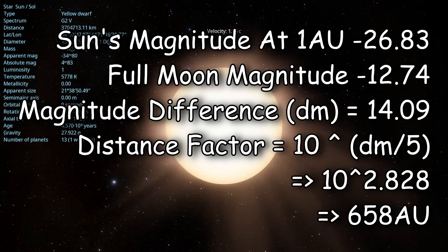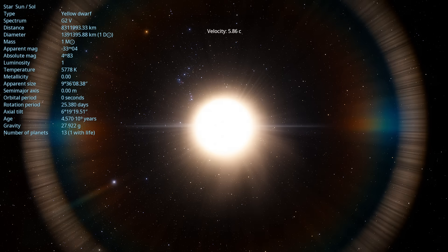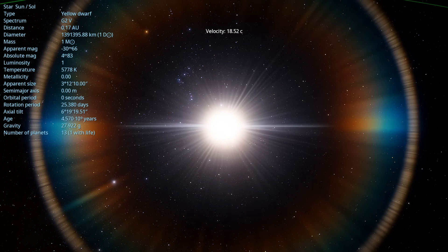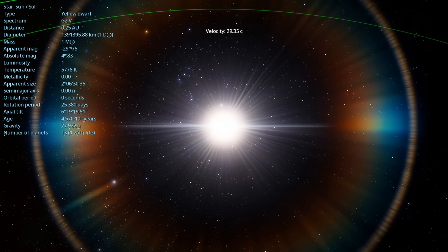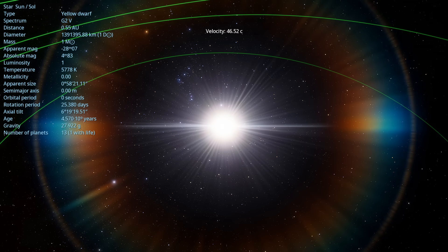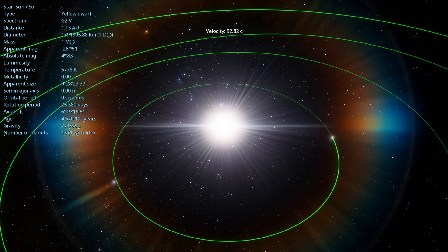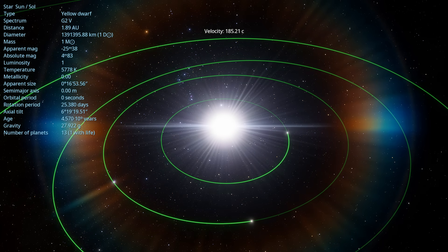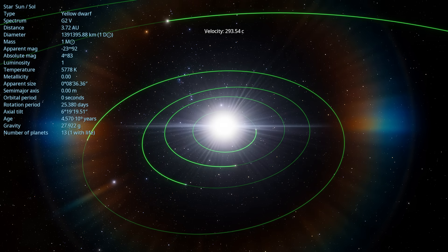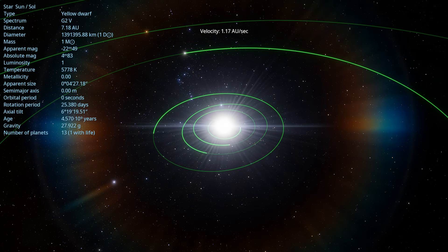So about 668 astronomical units out, the human eye is working more or less just fine, but you are very cold. It's interesting to note that if you calculate the orbit of a parabolic comet, it takes about a thousand years to reach that distance. So there are no comets which humans have definitively got the orbital elements for that we know have reached this distance, although there are many ancient comets that have probably reached this distance after visiting the inner solar system.